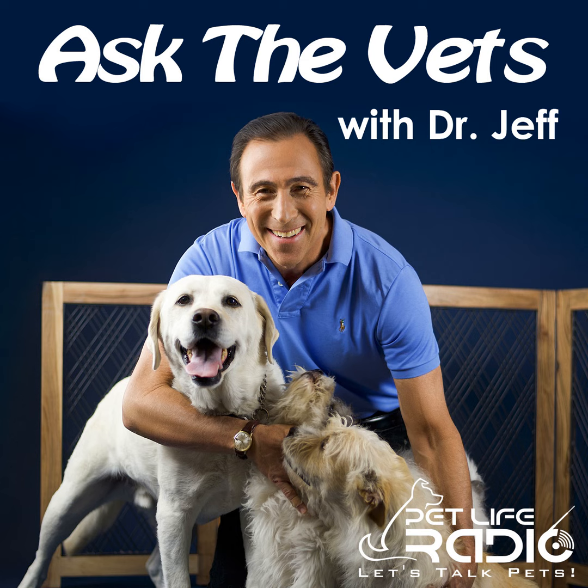We'll take a break. Make sure you come back — that number once again is 877-385-8882. Give us a call. I'm Dr. Jeff Werber with PetLifeRadio.com and this is Ask the Vets with Dr. Jeff. We'll be right back after these messages.